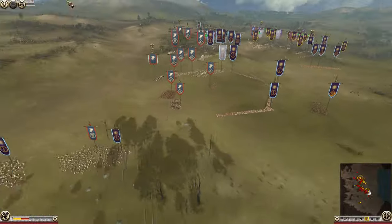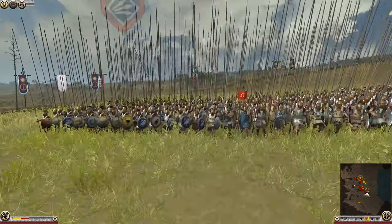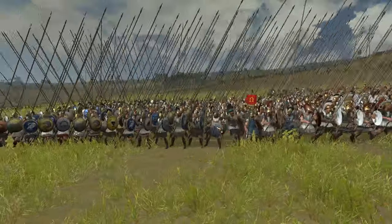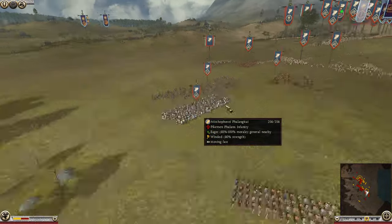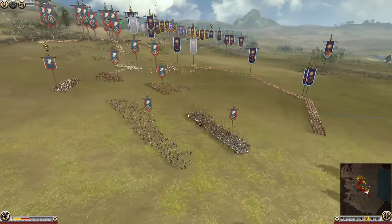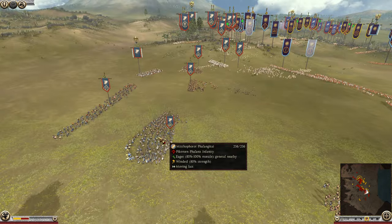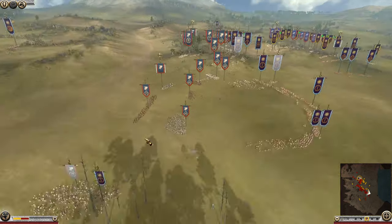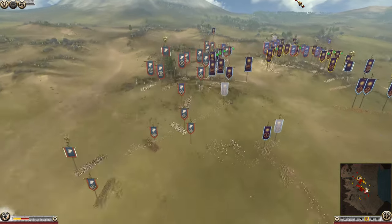We've got some more phalanxes coming forward, and we actually have some pike units here for the Greeks — it's a little ahistorical, but I guess it's to try and balance the fight somewhat. You could argue they're mercenaries serving with Athens, or maybe Macedonian exiles. I'm really clutching at straws for that one.